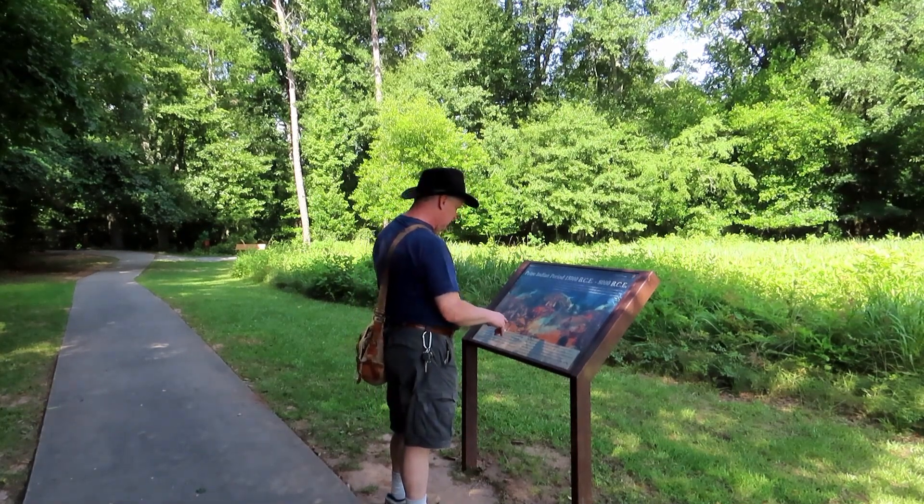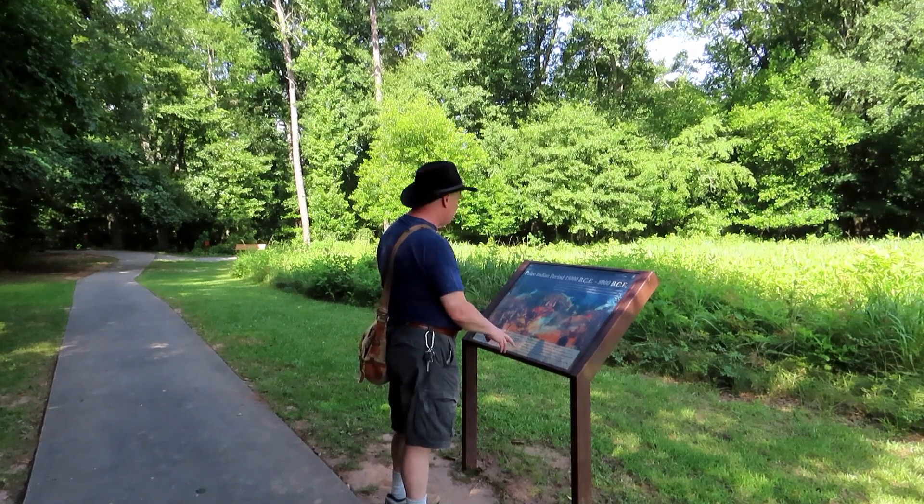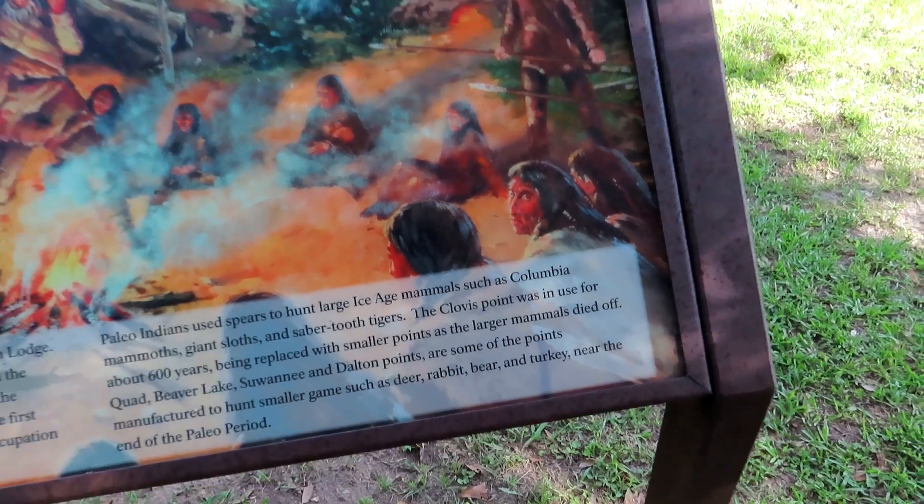Quad, beaver, Suwannee, and delta points are some of the points manufactured to hunt smaller game such as deer, rabbit, bear, and turkey near the end of the Paleo period.